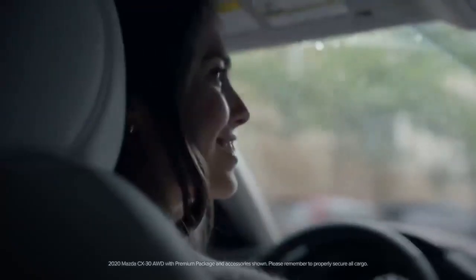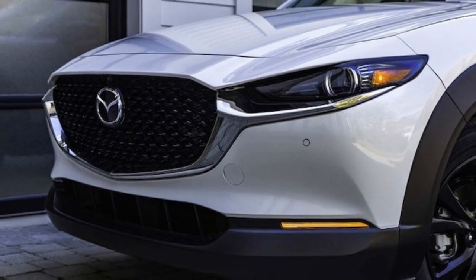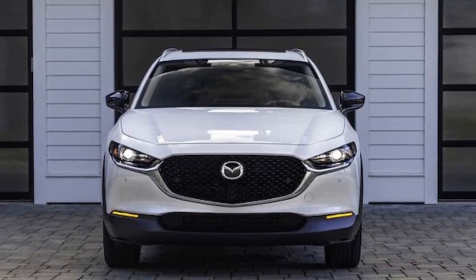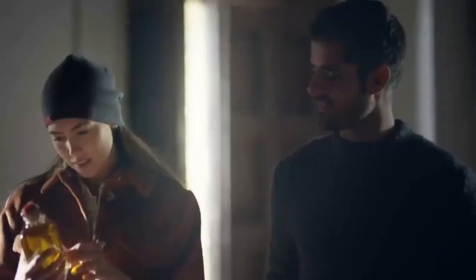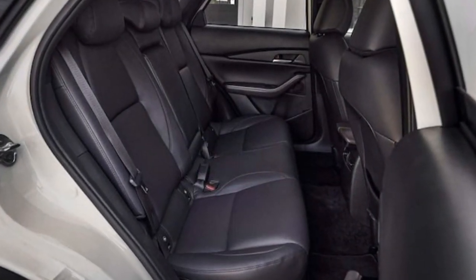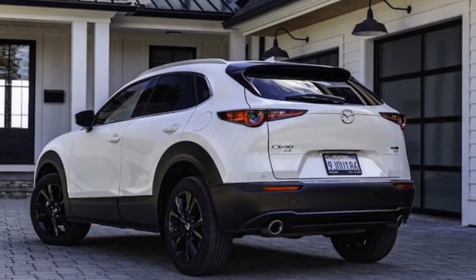It's important to note that this is a subcompact crossover from a non-luxury brand, although Mazda's commitment to premium quality is evident throughout. The turbo model comes standard with the CX-30's 250-horsepower 2.5-liter turbocharged inline-four engine, replacing the 191-horsepower non-turbocharged 2.5-liter four found in other versions. Additionally, it features the new 10.3-inch central display, a 360-degree parking camera, parking sensors, automated emergency braking front and rear, and Mazda's cruising and traffic support lane-keeping and adaptive cruise control bundle.